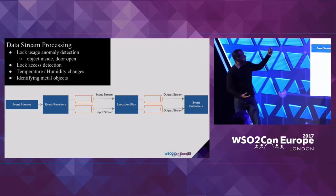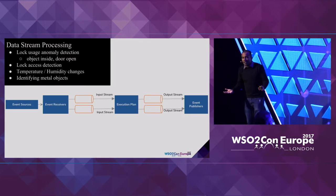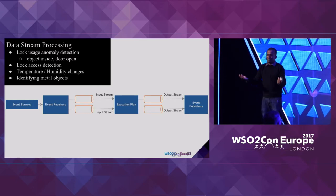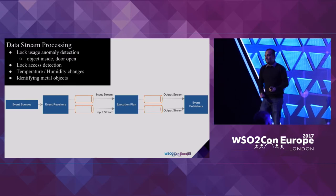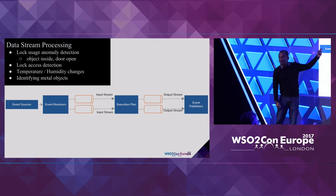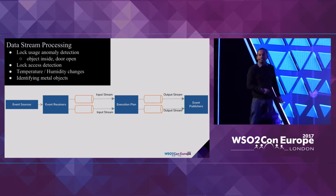In the case of real-time streaming, some of the examples we support are: understanding lock usage anomalies — like there's an object inside that locker but the door has been open for a significant amount of time, meaning somebody forgot to close it — or sudden changes in temperature or humidity, or detecting a metal item being placed when metal items are not allowed. Most of these scenarios need to be dealt with very quickly, which is where real-time analytics comes in.